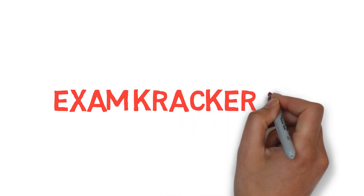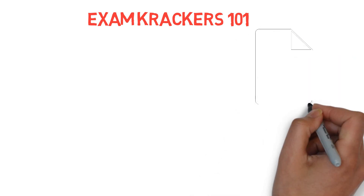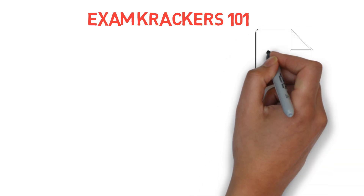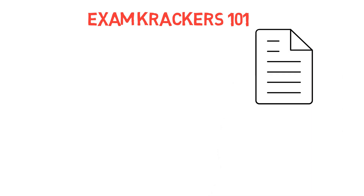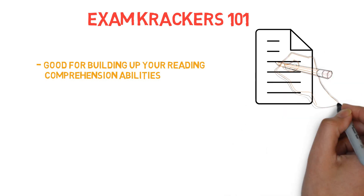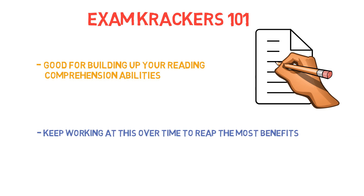Next is the Exam Crackers 101 verbal book, which was extremely useful for me when I took my test, and people taking the new MCAT also state that it is a great resource. I recommend that you do a couple passages every day to get used to the verbal questioning style and build your reading comprehension abilities. Unlike the science content, you cannot just sit down and consume large quantities of information — you have to carefully practice and understand the patterns of the verbal section over time.